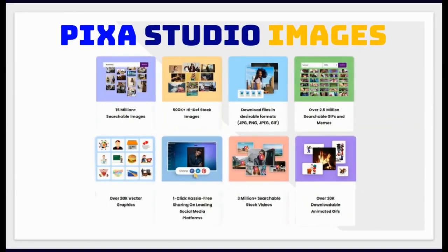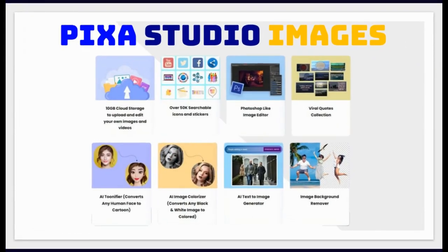15 million plus searchable images. 500,000 plus high definition images — download files in desirable formats. Over 2.5 million searchable GIFs and memes. Over 20,000 vector graphics. 3 million plus searchable videos. Over 20,000 downloadable animated GIFs. 10 gigabytes of cloud storage. Over 50,000 searchable icons and stickers. Image editor. Viral quotes collection.